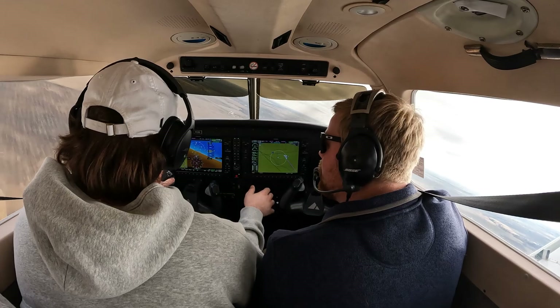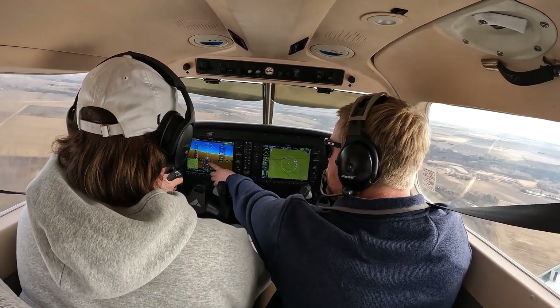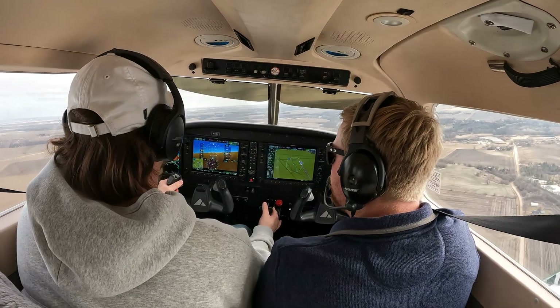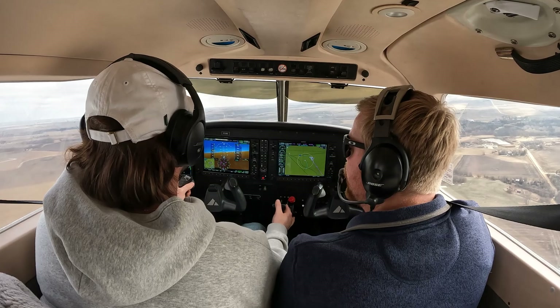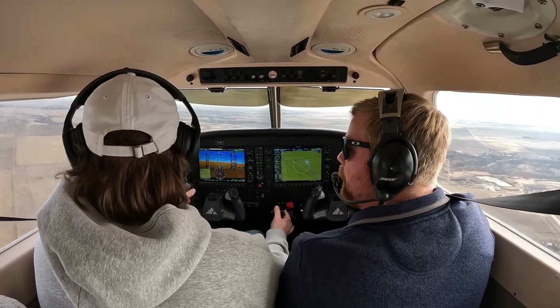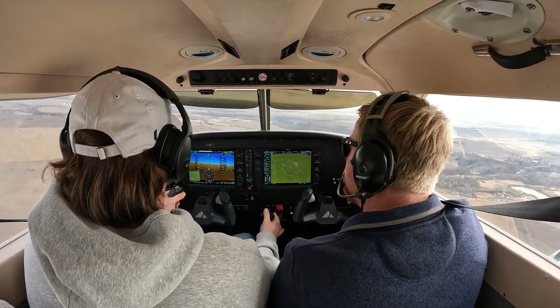Definitely start turning before I pull that power. So 21, get lined up with 140 because that's the reciprocal. Because remember, if you turn towards the runway, you're kind of shooting yourself in your own foot with that. Jefferson traffic, Archer 731 November Delta's left midfield downwind for runway 32, Jefferson.